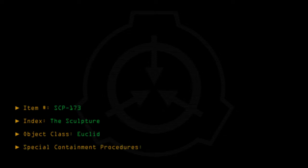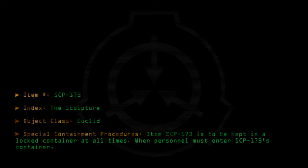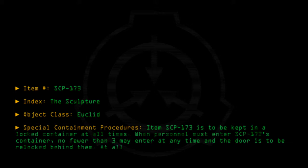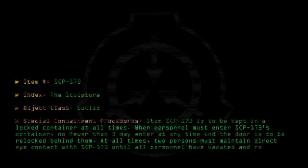Special Containment Procedures: Item SCP-173 is to be kept in a locked container at all times. When personnel must enter SCP-173's container, no fewer than three may enter at any time and the door is to be re-locked behind them. At all times, two persons must maintain direct eye contact with SCP-173 until all personnel have vacated and re-locked the container.